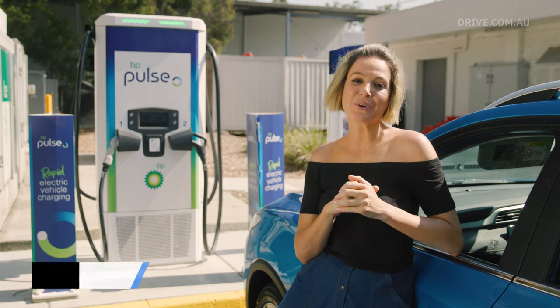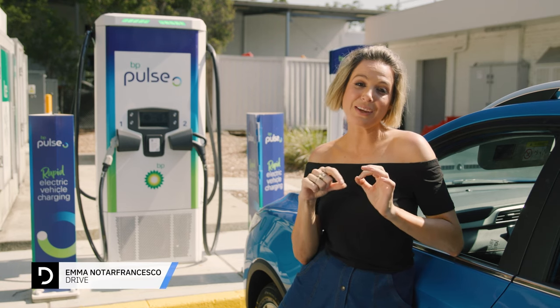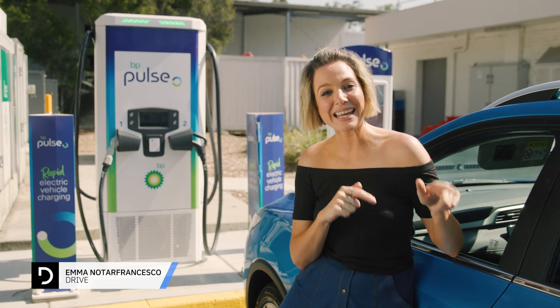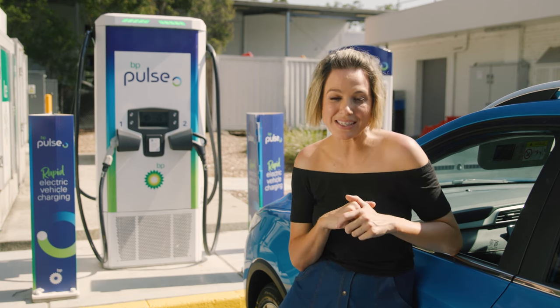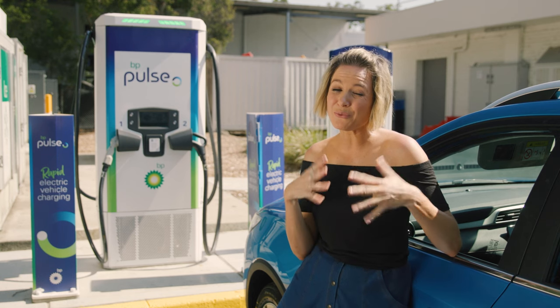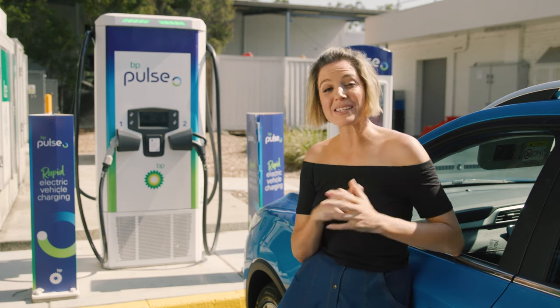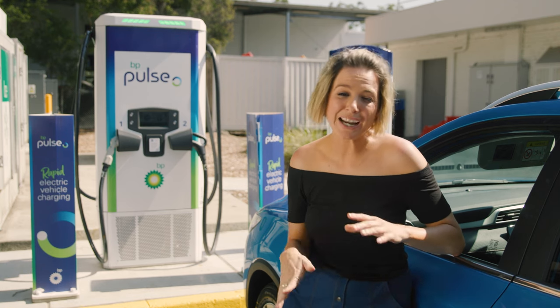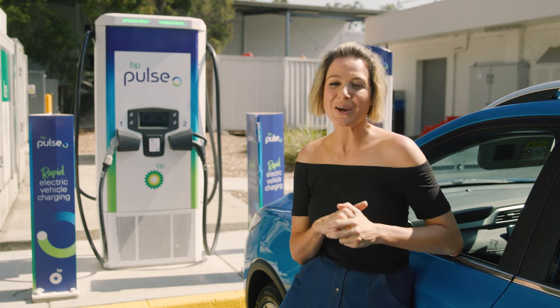You may or may not already know this, but not all electric vehicles have DC fast-charging capabilities. The MG ZS EV can be fast-charged at up to 80 kilowatts. We're on a snack stop and we don't really need to charge, but we may as well because there is a rapid fast charger here. Quick top-up, and in about 15 to 20 minutes or so we'll be on our way.